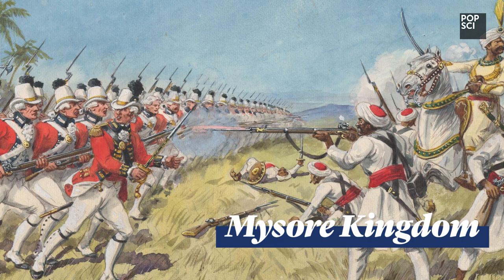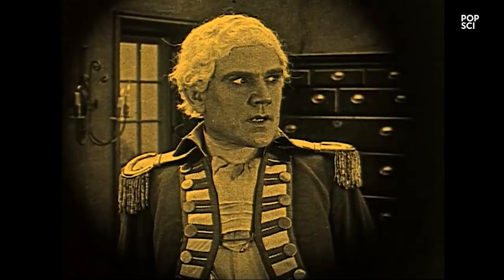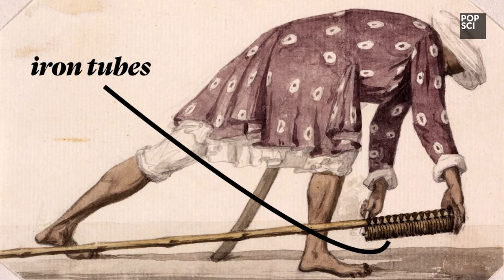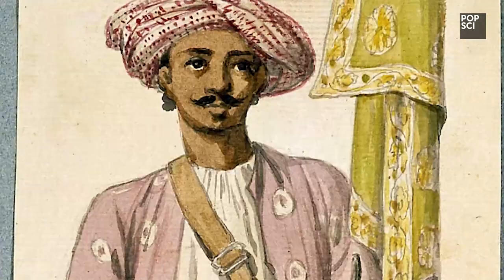Things changed in the late 1700s, when the Mysore Kingdom of Southern India went to war with the British East India Company — those imperialist bastards. Mysoreans packed iron tubes with combustibles, creating more thrust than the lightweight bamboo fire arrows of yore. These new rockets could travel up to 1,000 yards.